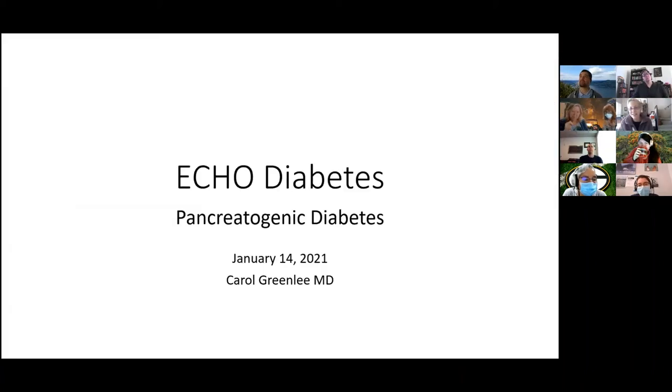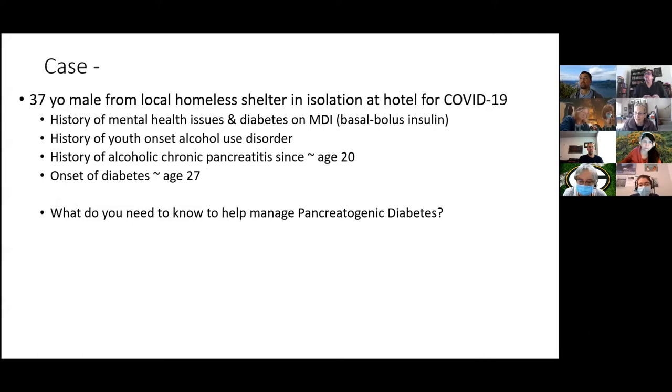This talk is on pancreatogenic diabetes. You might think all diabetes is pancreatogenic because the islet cells that make insulin are in the pancreas, but this is a specific form. I've been helping care for our homeless population during COVID, and I was asked to help with a 37-year-old male told to have type 1 diabetes. When I talked to him, he had started using alcohol in his early teens, developed chronic pancreatitis, and then a few years later developed diabetes — fitting the classic description of pancreatogenic diabetes.